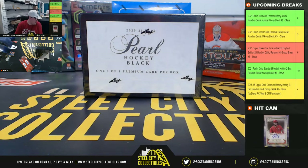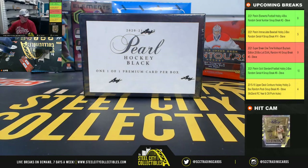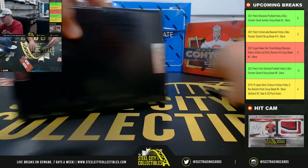Alright, here we go. First break today, 2020-21 Leaf Pearl Black 1-of-1 Hockey Box. This one is for Brian. Good luck, Brian.